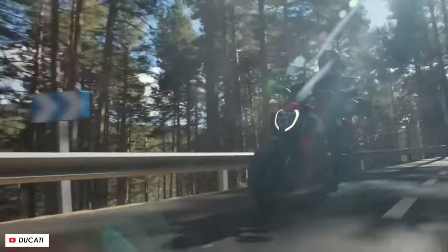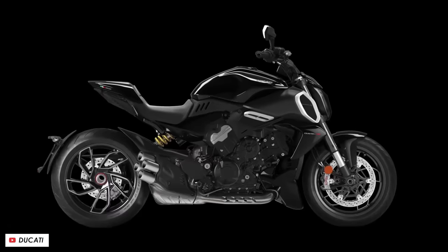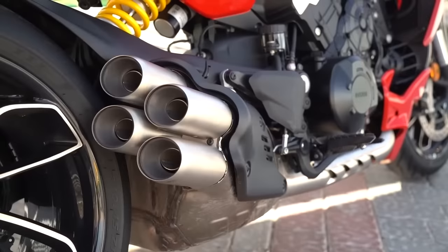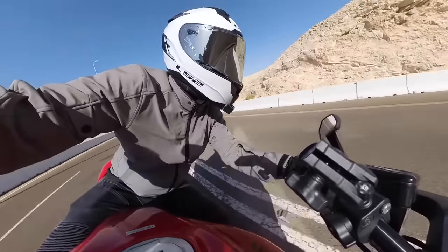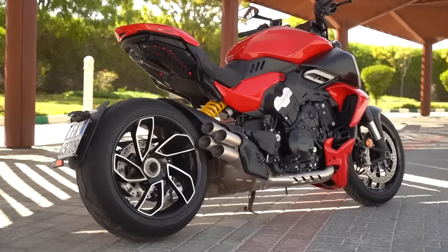This year Ducati announced their massive update to their super power cruiser naked muscle bike, the Diavel, replacing its long-standing V-twin engine with a new V4 that's trickled down from their Panigale superbike. I recently had the pleasure of riding it at the international press launch and it's an absolutely phenomenal motorcycle, but is it enough to secure its place as the king of the performance power cruisers?